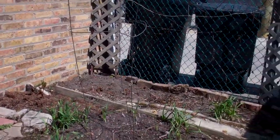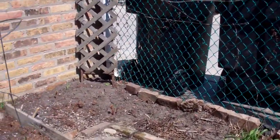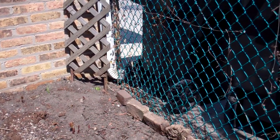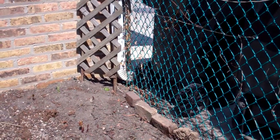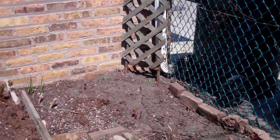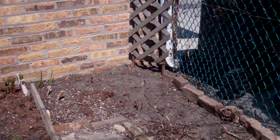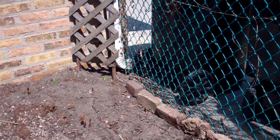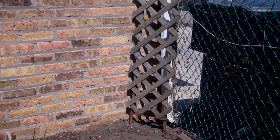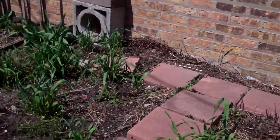I did take the rose bush out back here because every year it was just so bad — it only bloomed once or not at all. It was always getting really terrible fungus and nothing I did could help it. So I think this year we're going to plant cucumbers and beans back here in this sunny spot. I'm going to build a trellis for both of them.